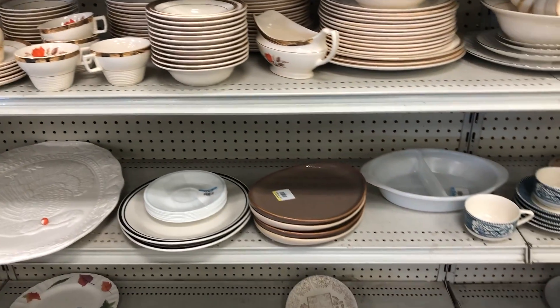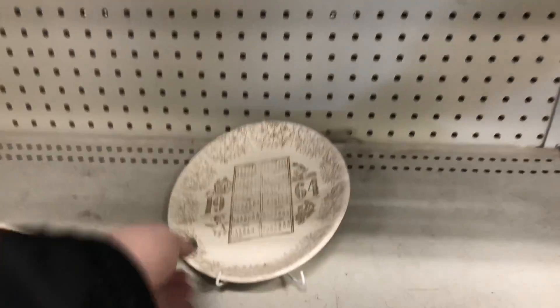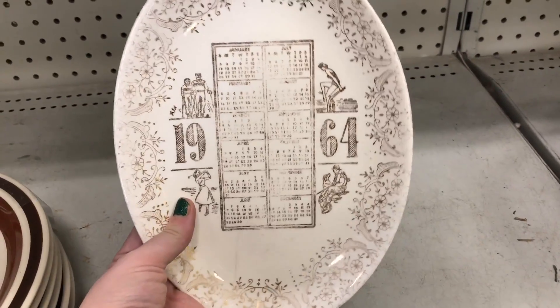I don't think it sells for a whole lot — maybe the saucers a couple bucks, and the plates maybe five a piece. I don't think there's a whole lot of profit to be made here based on the prices they had.